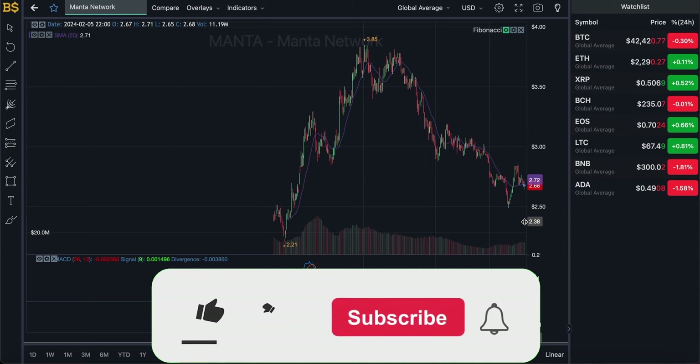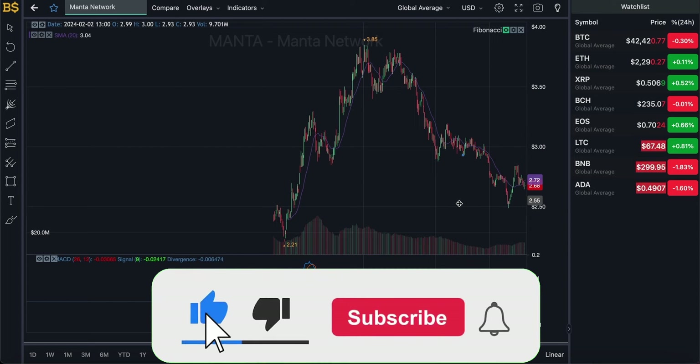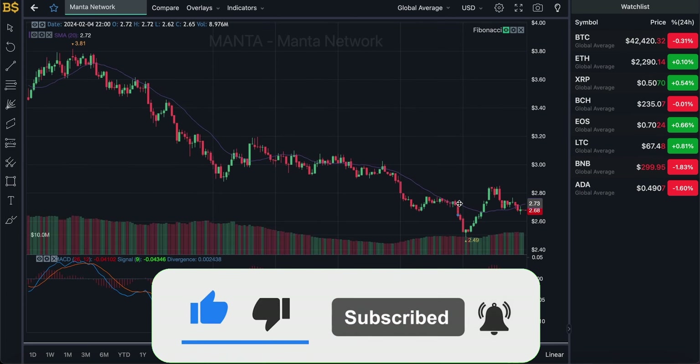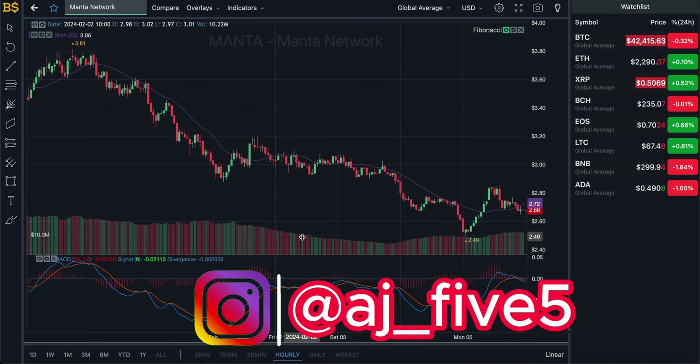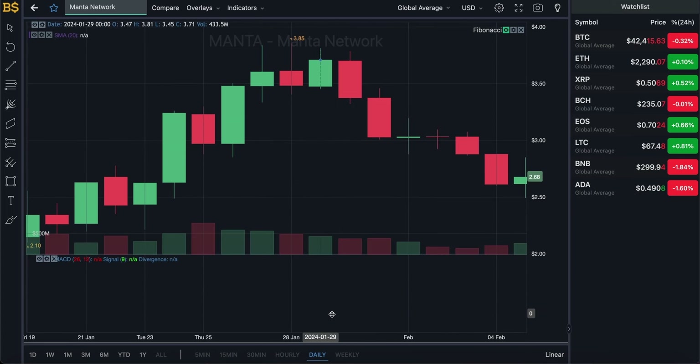This does not mean it's going to be consistently hitting red days for the next 7-8 days — it's likely to hit green days in between as well and will be quite volatile. But the overall outcome once again seems to be more on the negative side rather than the positive side, so do expect an overall drop in value.